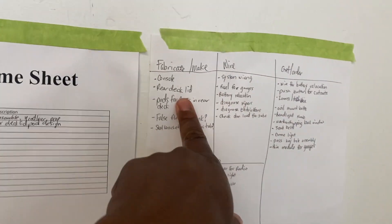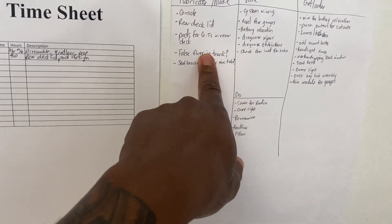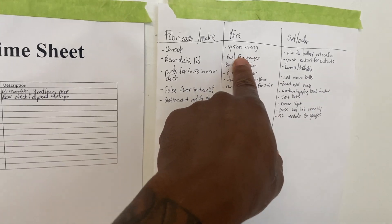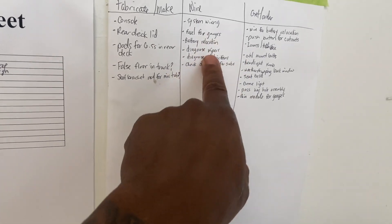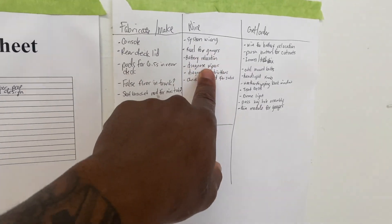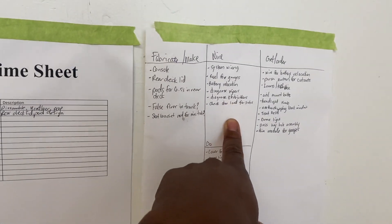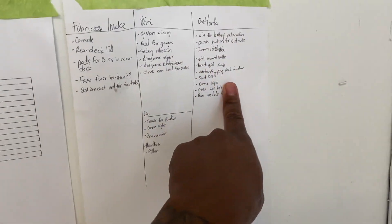The plan is to fabricate a false floor in the trunk — actually, I found another way to make it look clean, just carpet it. System wiring for gauges — I'm gonna end up doing all the wiring for the gauges. Battery relocation. Diagnose the wipers — after whoever looked at the gauges, he said the wipers didn't work anymore. Electric fans — I don't know if they're even hooked up to the computer, but I'm gonna hook them up to the factory computer, so I gotta bring HP Tuners over. Unload for the sub — that's my general to-do list.